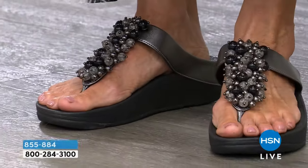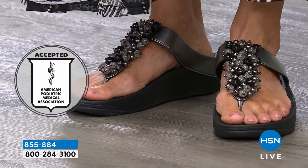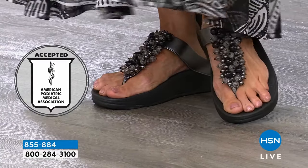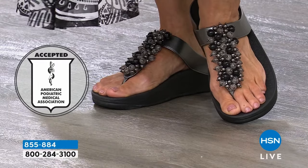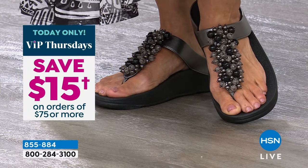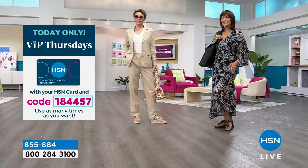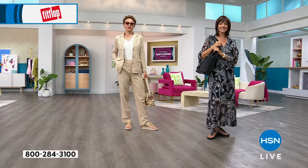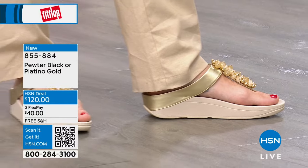Most shoes out there do not have the APMA seal of acceptance. Taking care of your feet is so important — I didn't pay attention to it at 20, but I do now. I love that you've got that with your FitFlop sandals. There's the Pewter Black, and then we also have Platino. Pewter Black is a softer way to wear black in the summertime, and Platino is gold — just stunning.